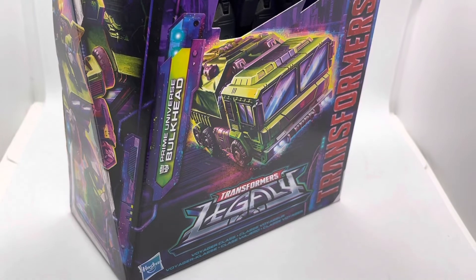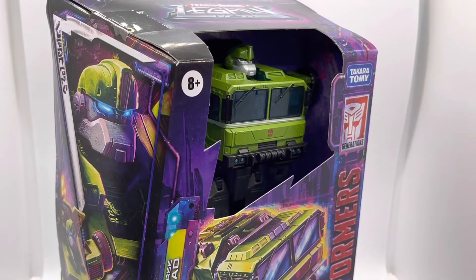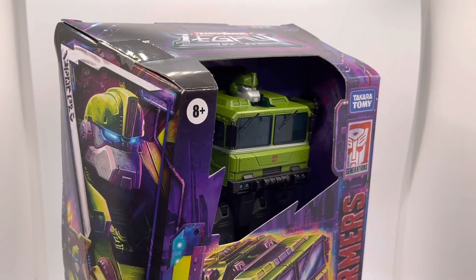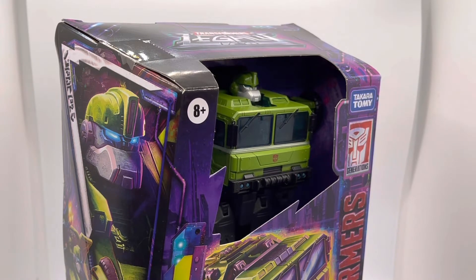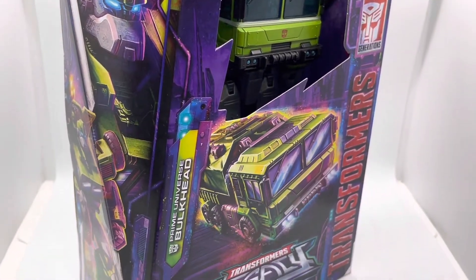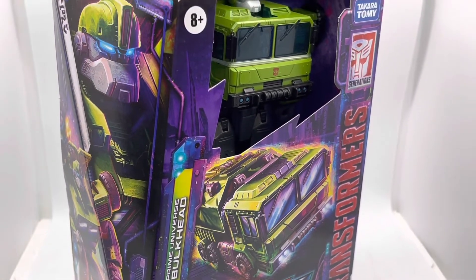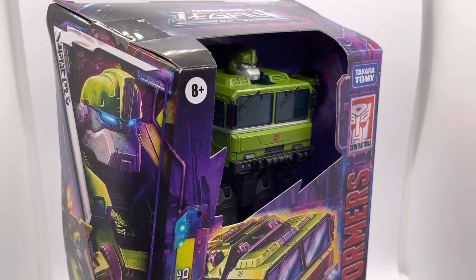We finally have in hand our very first Legacy figure. I picked this up at Wales Comic Con, which took place in Telford in April 2022 — always a fantastic range of vendors, always worth a look. I've talked about picking him up in a previous video around toy hauls and some toy shopping tips for venues like that.